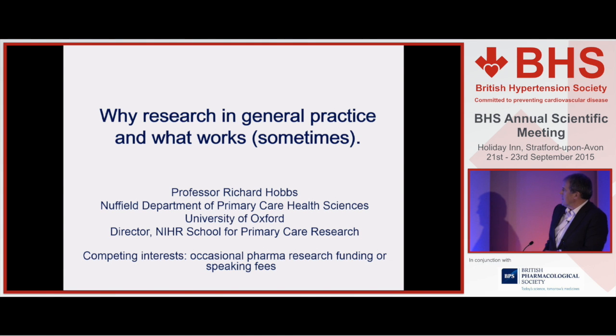Thank you very much. My title has a duality to it. I'm going to talk about why it's important that more research is actually conducted within general practice, and I was asked to comment on how we could improve engagement within general practice, which has become an even more important phrase these days.